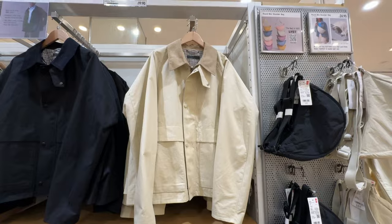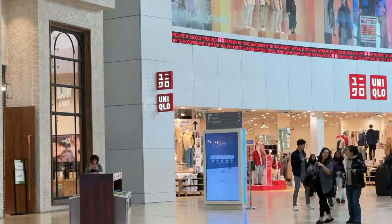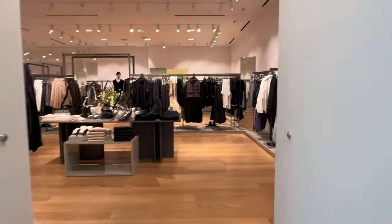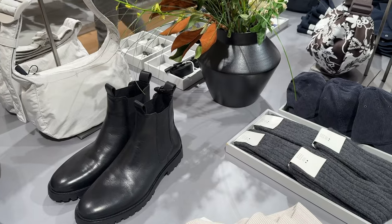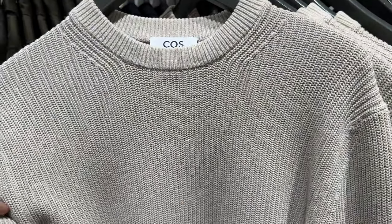Today I'm on the hunt for some short sleeve knit polos, so I went to my local mall, Yorkdale — Toronto's best mall in my opinion — for some spring clothing. Stick around to the end to see what I picked up; this is one of my most expensive clothing hauls. Our adventure starts at COS, one of my favorite stores for elevated basics. They had a ton of great stuff, but I'm on a mission for short sleeve knit button-ups — something I can dress up or down.